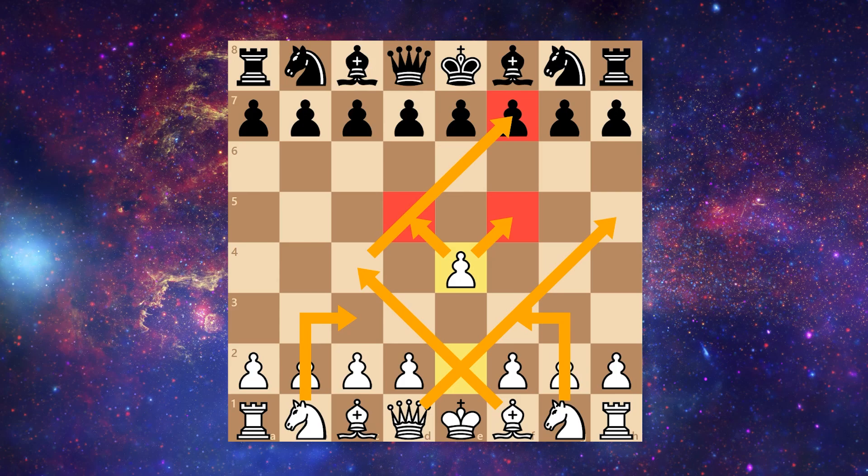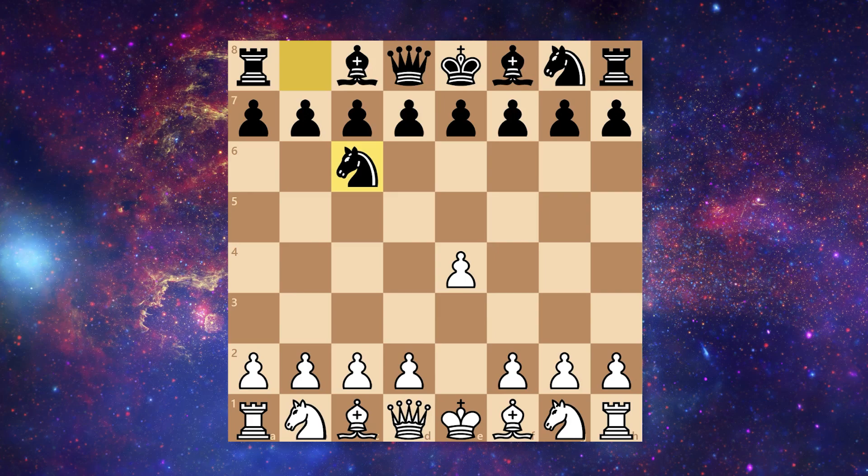Now the player with the black pieces threw a bit of a curveball here with knight to c6. This is the Nimzo Defense — quite rarely seen, especially at the higher levels.